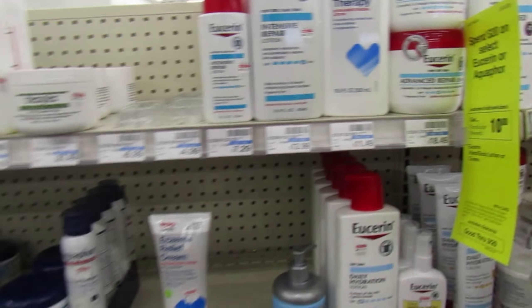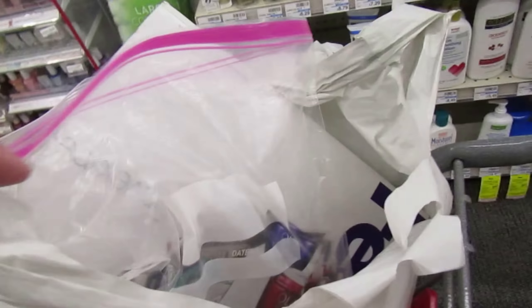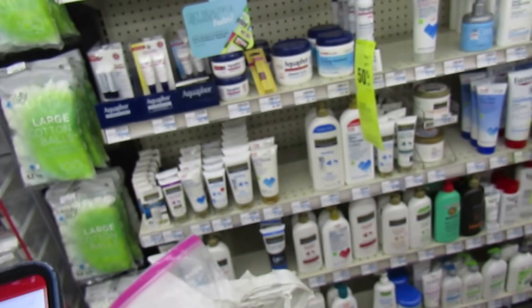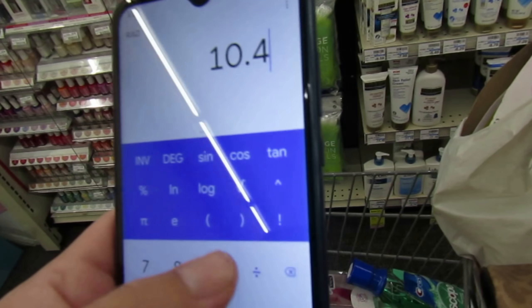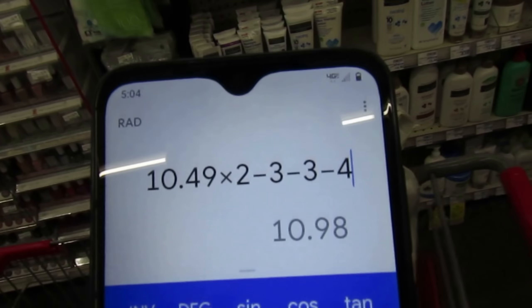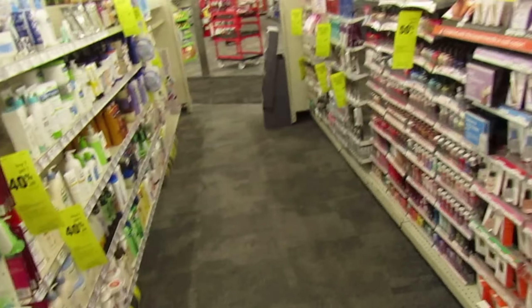We've got the tried and true: spend $20, get $10 back on Eucerin or Aquaphor. The best way to go is to pick up two of these skin calming creams — the 8-ounce bottles priced at $10.49 a piece. We did get some $3 coupons off of one product, 8 ounces or larger, so you can use two of these. I have a 4 off of $20 lotion CRT to pair with it. Two bottles equal $20.98, minus two $3 insert coupons, minus the 4 off of $20 — you pay $10.98, get $10 back, making them $0.98 for two bottles, or $0.49 a piece.